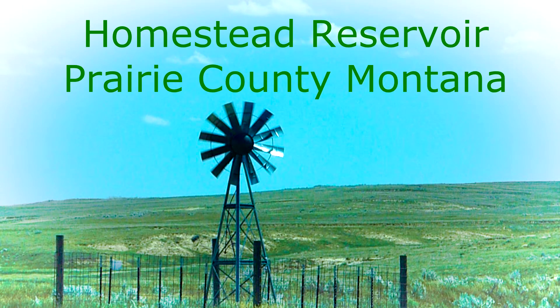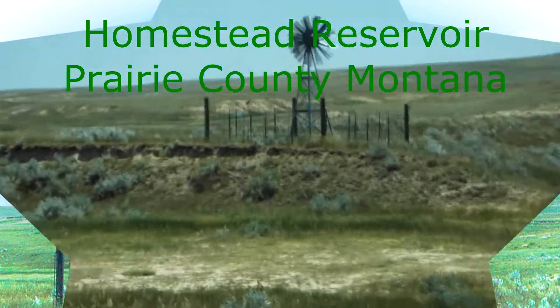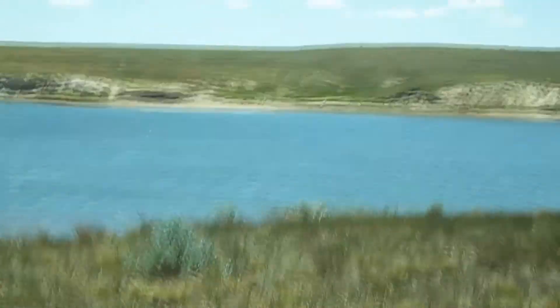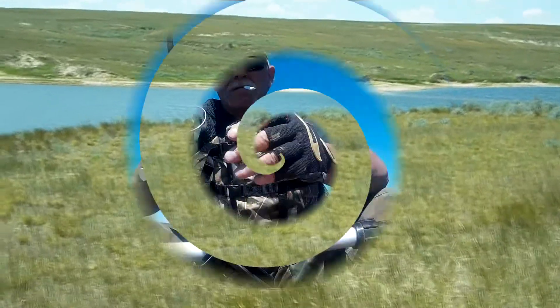I've been trying to do this for a while now. It's an awfully windy day, but I just got a new kayak for Father's Day and I want to check it out. I'm at a 20-acre reservoir in Prairie County, Montana.